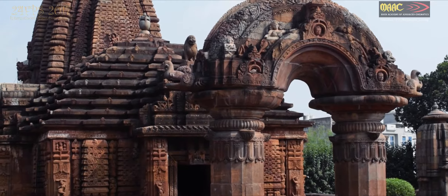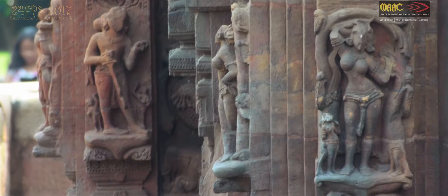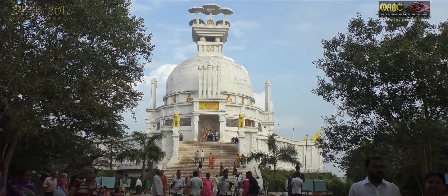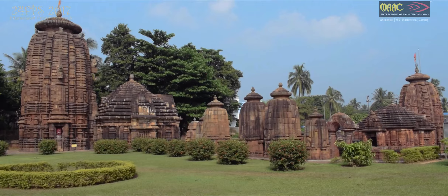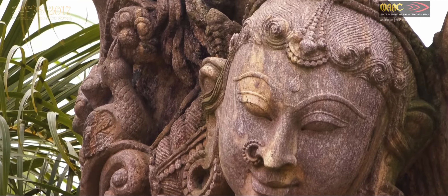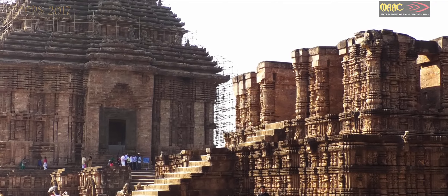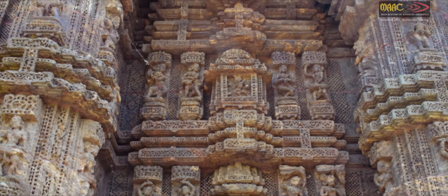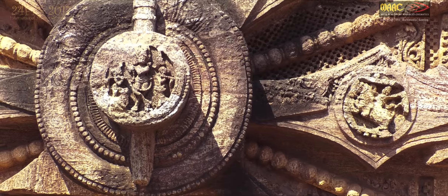Odisha is always famous for keeping the glory of India's traditional art and architecture. From Puri Jagannath temple to the temple city Bhubaneswar, gods are always there as an art form. Konark Sun temple is famous for its stone-carved sculptures of the mythological stories.